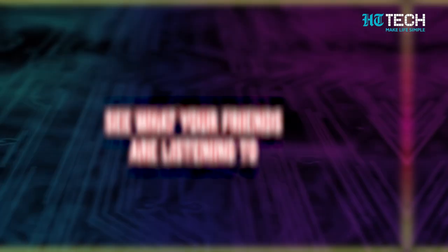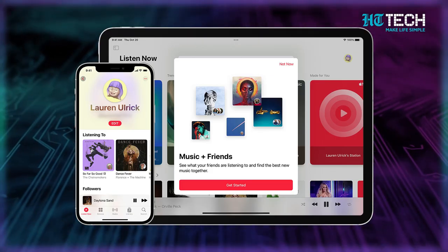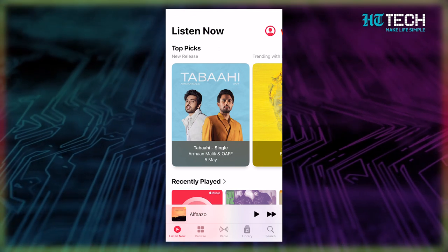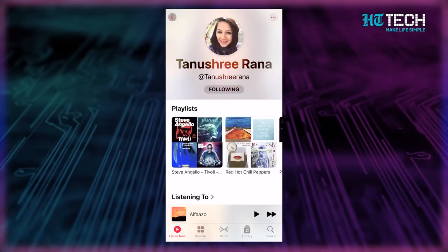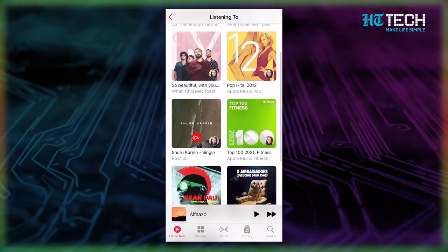Did you know that you can actually see what your friends are listening to? That's our first secret tip. Apple isn't exactly known for its expertise in social networking, but you can actually get music recommendations from your friends on Apple Music. All you need to do is click on your user profile icon, then select 'See what friends are listening to' and follow the prompts to connect with your friends on the app.